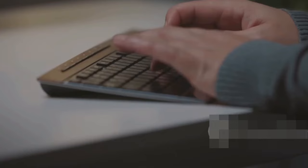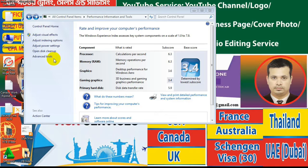All right, first up, the classic — a slow computer. It's like watching paint dry, right? Before you chuck it out the window, let's try a few things.